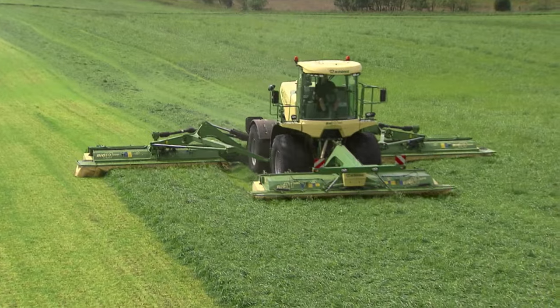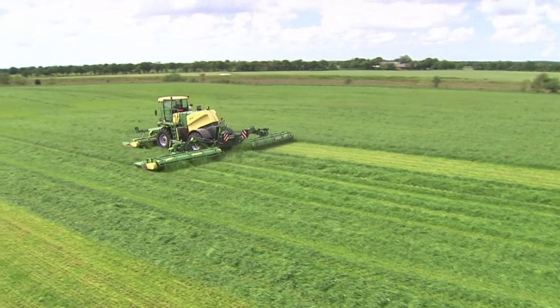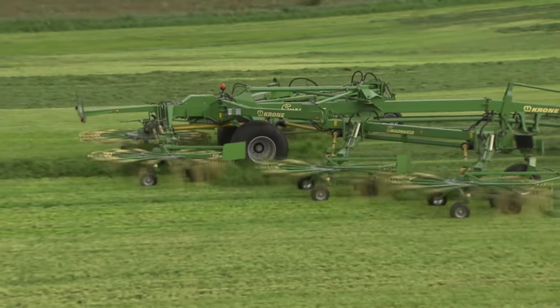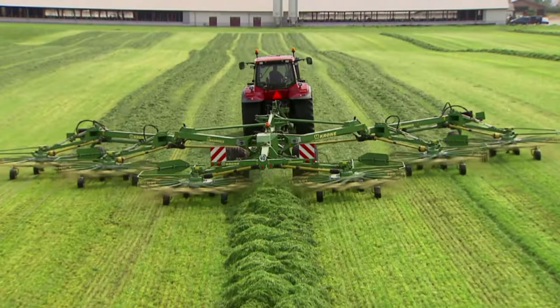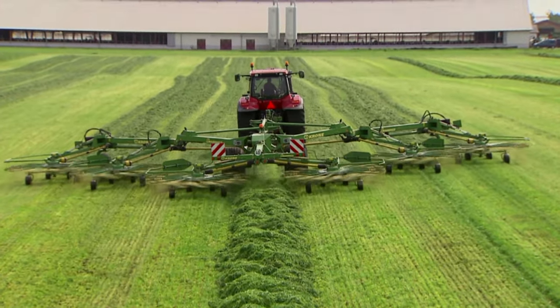In up-and-down operation, Big M500 swathes 26 metres into nearly 18 metres. Then the Swathe 6 rotor rake comes in to gather the material into one single swathe — this is the efficient way of harvesting with Krone technology.